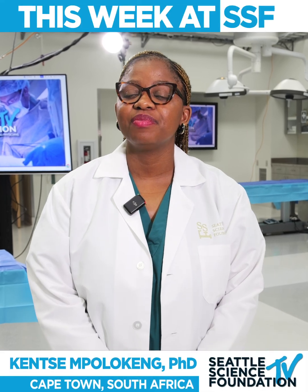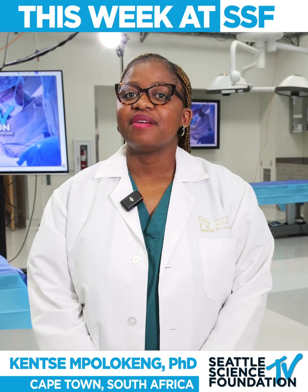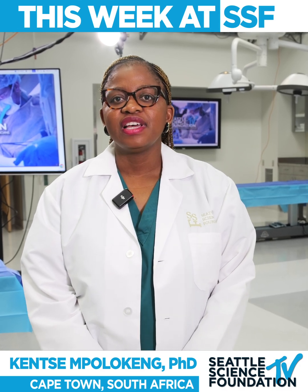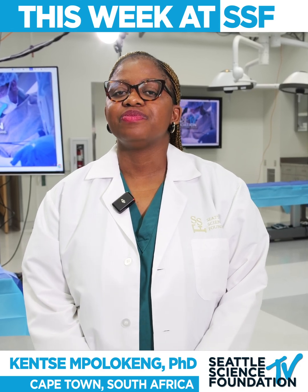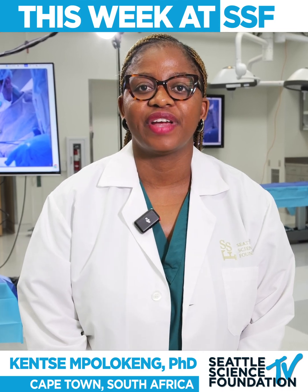Hi, I am Dr. Kenzo Mpulukeng from the University of Cape Town in South Africa. I am a researcher in anatomy and also a clinical anatomy senior lecturer in the Department of Human Biology at the University of Cape Town.